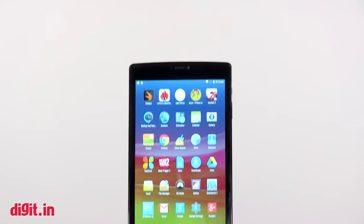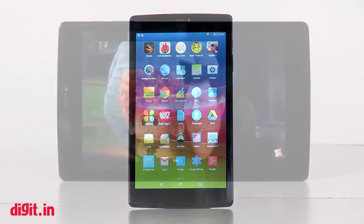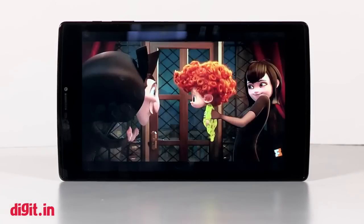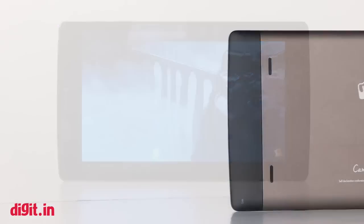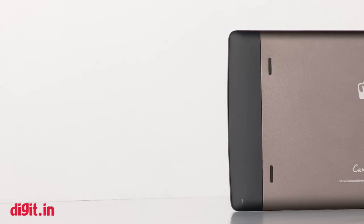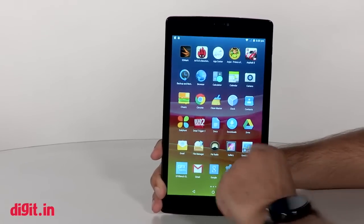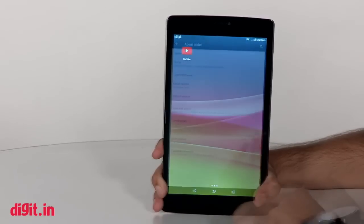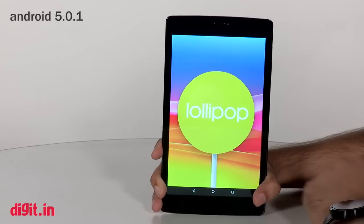The 8-inch IPS display has a 1280x800 pixel resolution and gets the job done quite well, with very good viewing angles. Watching video on it is a treat. The downside is the audio — the speakers crack at full volume. The UI is stock Android with a light skin running Android 5.0.1. Overall the display is the highlight and the audio is a downer.